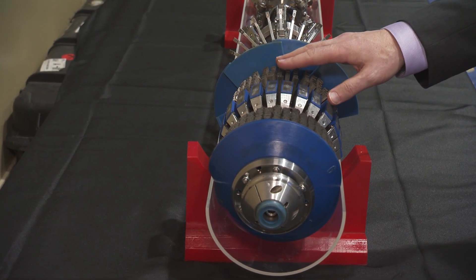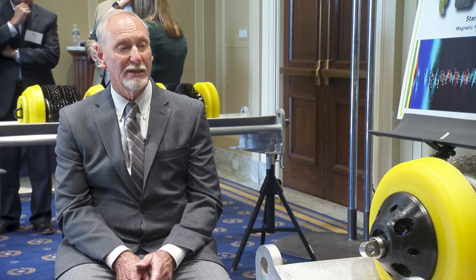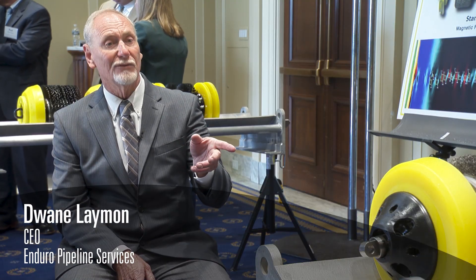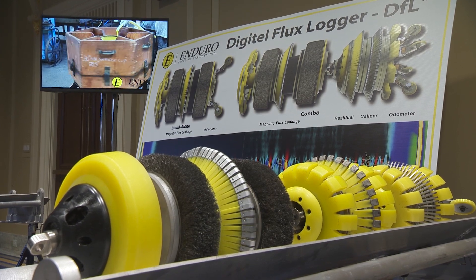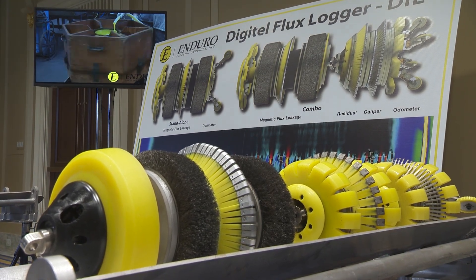We go by MFL4, which is a magnetic flux leakage tool for corrosion and metal loss inspection of natural gas pipelines. Today I've brought a magnetic flux leakage tool that also has with it a residual field and a caliper field.